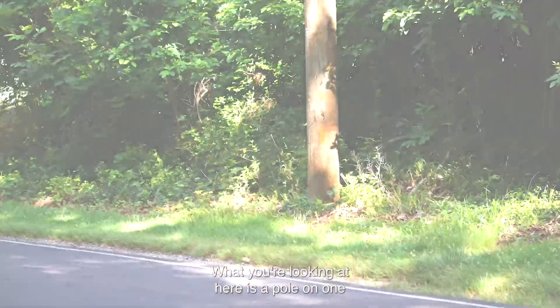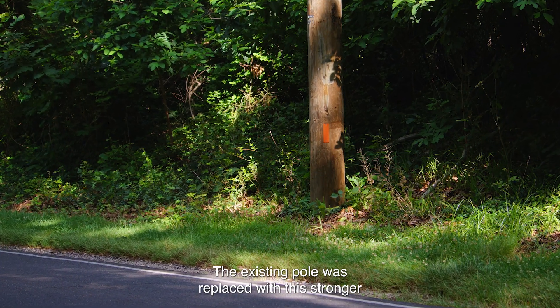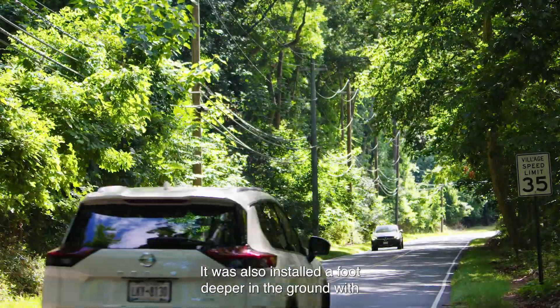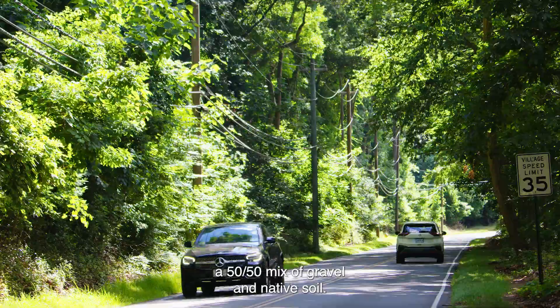What you're looking at here is a pole on one of our storm-hardened circuits. The existing pole was replaced with this stronger pole that has a wider base. It was also installed a foot deeper in the ground with a 50-50 mix of gravel and native soil.